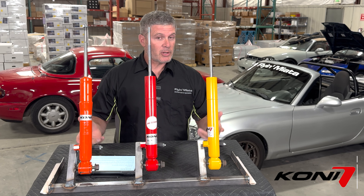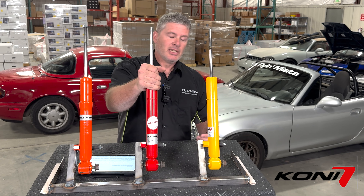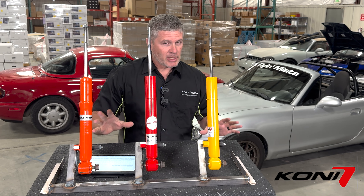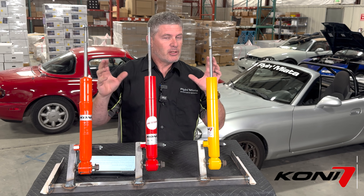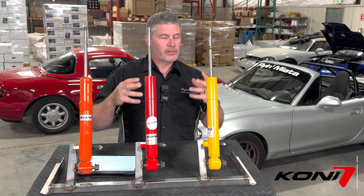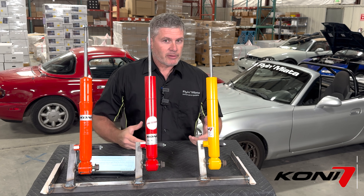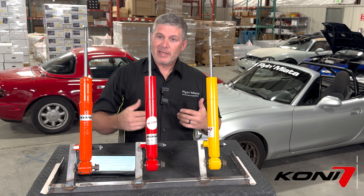The new shock from Kony is the Special Active — that's this red one here in the middle. I'm going to start with some terminology. They used to sell a shock called the Frequently Selective Damping, the FSD. It was gold in color and that was effectively the first generation of this technology. It was never available for the Miata.